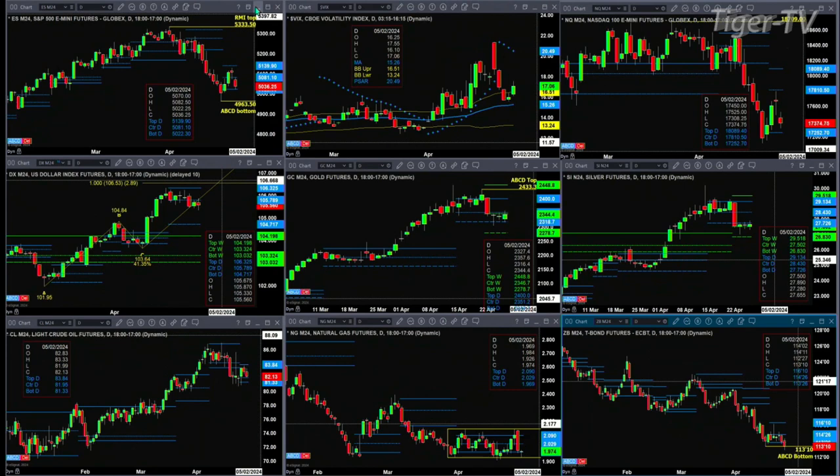If you take a look at SpotFile2 next, it still remains above its 50-day exponential moving average — it's always good for the sellers, bad for the buyers out there. If we take a look at the NQ, it has not made its way all the way down to support. Support here would be 17,252.